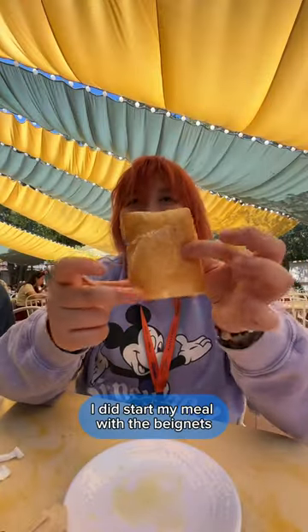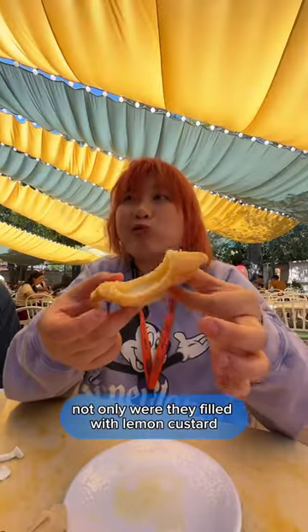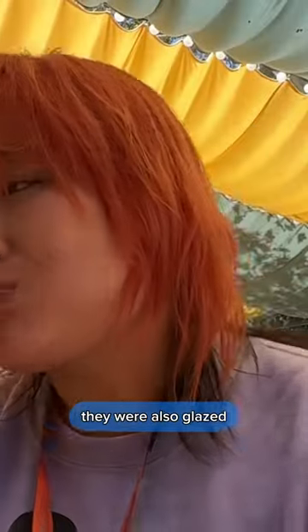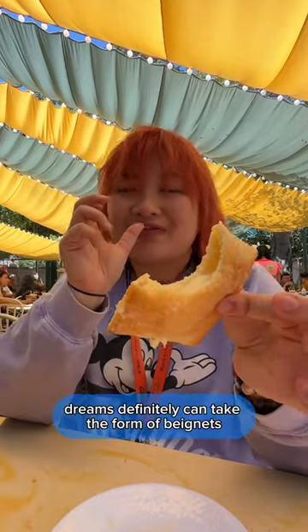And I'm gonna be honest with you guys, I did start my meal with the beignets and I had no regrets. Not only were they filled with lemon custard that had a nice tartness to it, they were also glazed. My smile after the meal says it all — dreams definitely can take the form of beignets.